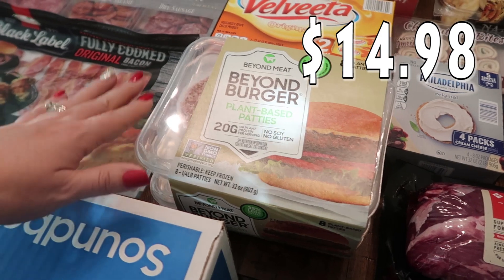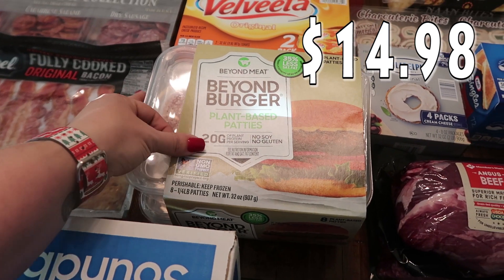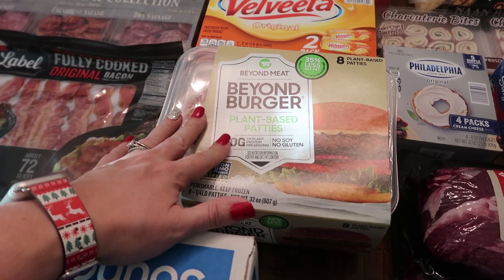My oldest daughter is out of her plant-based patties and I like getting them at Sam's — Costco has these in bulk too. There are eight in here, the Beyond Meat brand Beyond Burgers. She loves these.